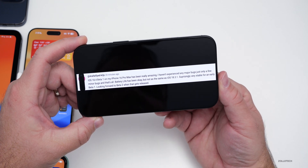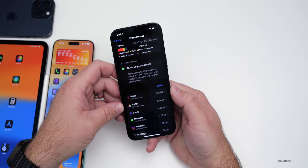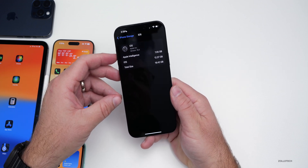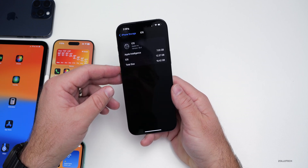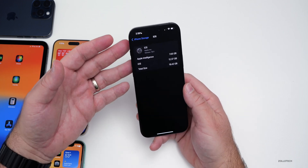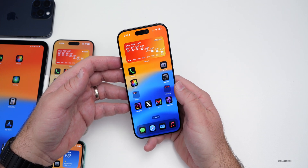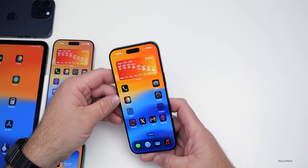As far as storage, we're using a little bit more compared to iOS 18.3.1 with Apple Intelligence. Apple Intelligence is using 7.05 GB and iOS is using 12.37 GB, for a total of 19.42 GB — about a gigabyte more than before. This isn't a huge deal if you like Apple Intelligence, but you can always turn it off and it will eventually delete itself.